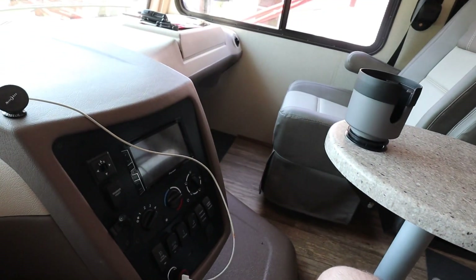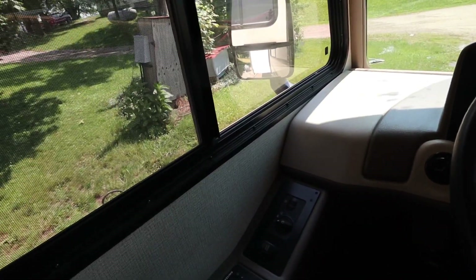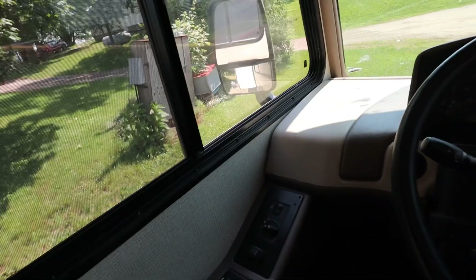It has a Pioneer radio with a backup camera and side view cameras. One of the side view cameras doesn't work — I have the replacement that came with the camper but haven't put it in yet. Those side view cameras aren't that important in my opinion — you can't really see a whole lot.